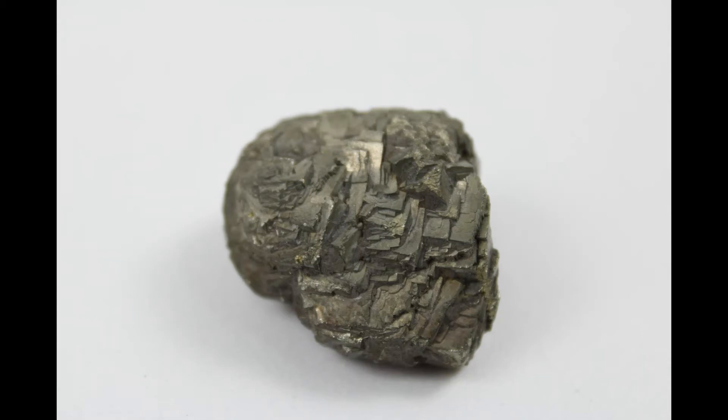Another really cool and interesting way to tell the difference between gold and pyrite is by the smell. Pyrite, because it's an iron sulfide, when you rub it you'll smell the sulfur coming off of the piece. Gold however does not have a smell at all.